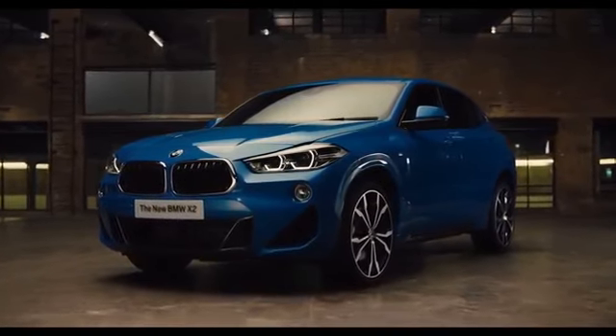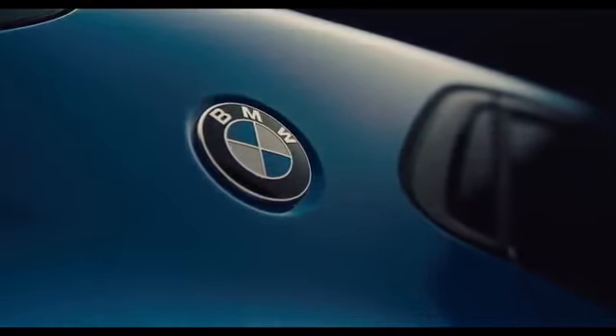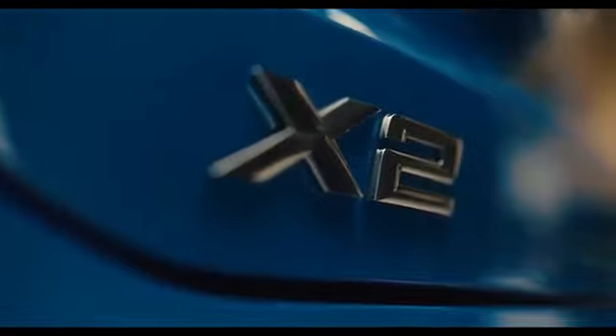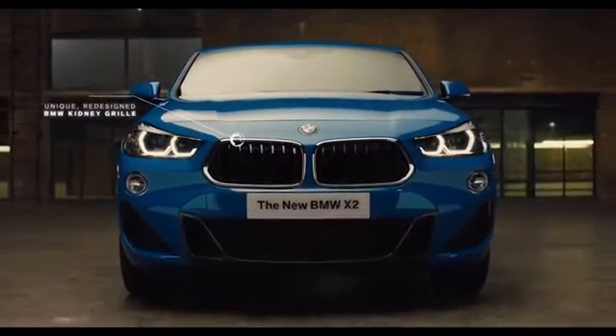The new BMW X2 combines bold, expressive design with thrilling driving dynamics and cutting-edge technology. The unique design language of the new X2 begins at the front, with redesigned kidney grills and raised headlights giving a focused expression.